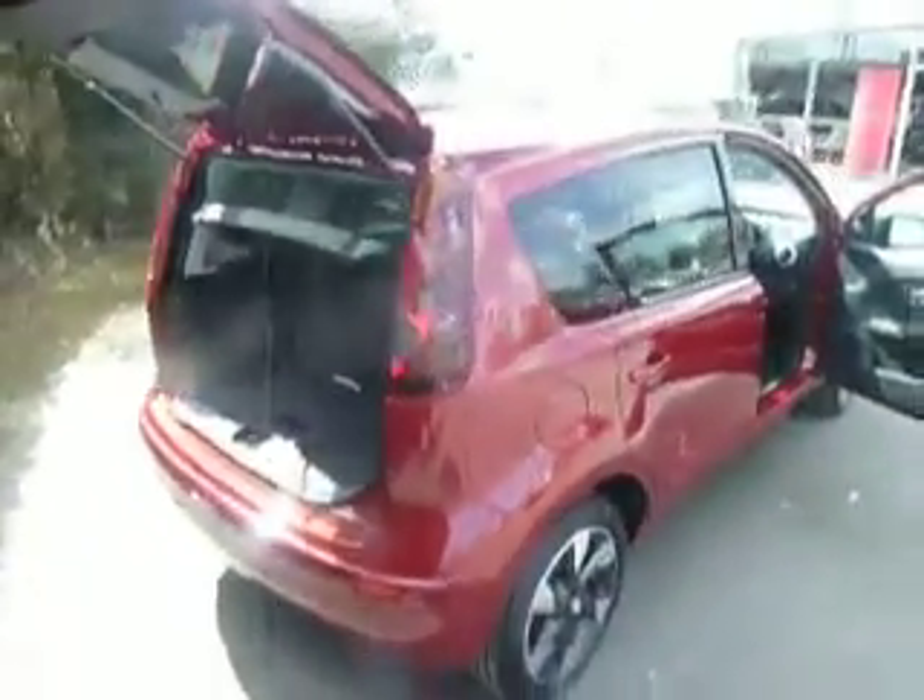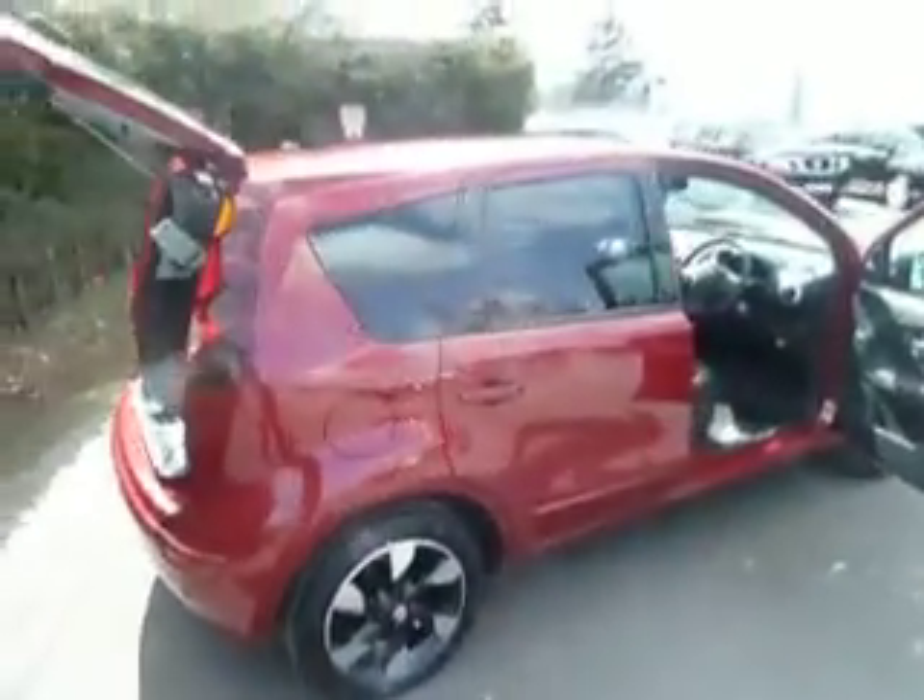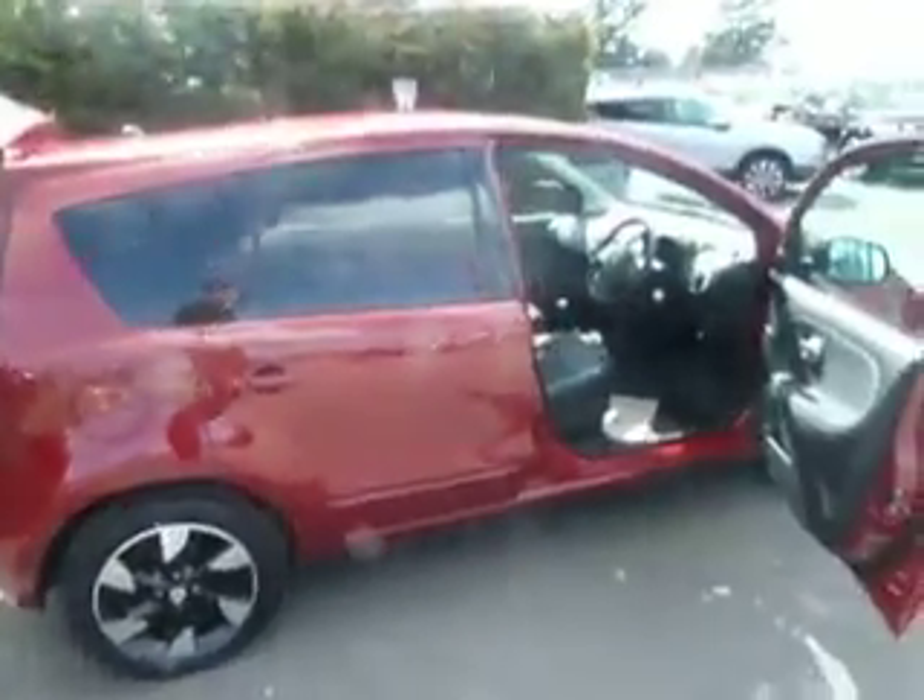Only delivery miles on this one. It's a fantastic buy — it's a brand new car and there are great savings to be had on it.